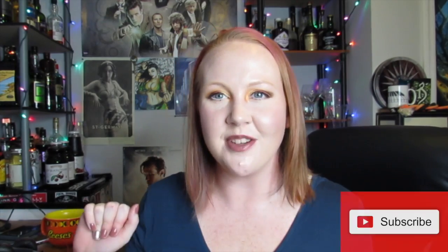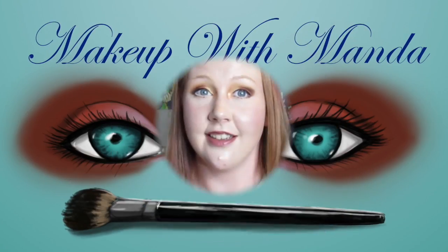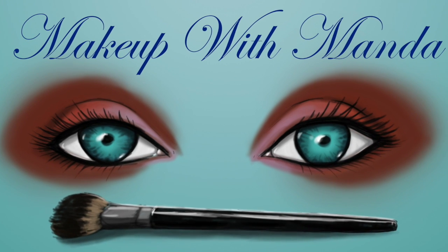So if you are interested in trying Ipsy, check the description box for my referral link. Go ahead and go to their website — all of the information is there. Thank you so much for sticking around and watching this video. Be sure to like and subscribe, and until the next one, we'll see you next time.